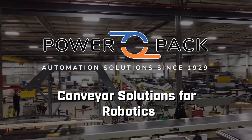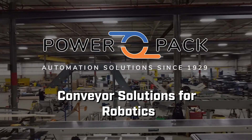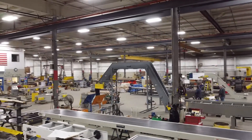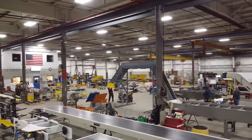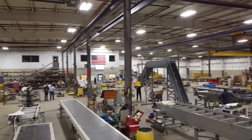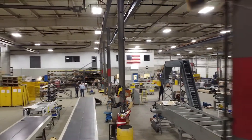Welcome to PowerPack Conveyor, your trusted partner in conveyor solutions for the robotics industry. When it comes to optimizing your robotic processes, we offer a comprehensive range of conveyor systems designed to enhance efficiency and seamlessly integrate with your robotic operations.